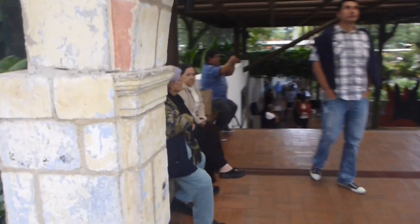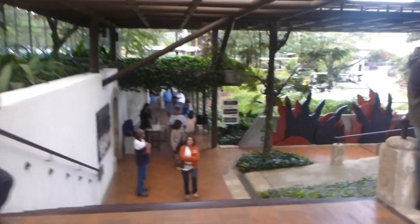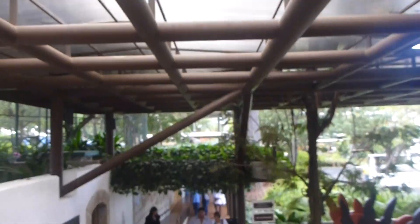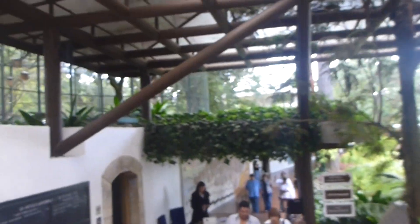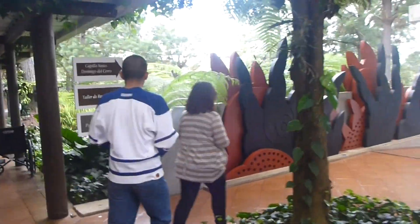I want to take you for a quick little walk around Santo Domingo del Cerro. There is way too much to see to do any more than a circuit. This place is incredible. There is random gorgeous art scattered all kinds of places.